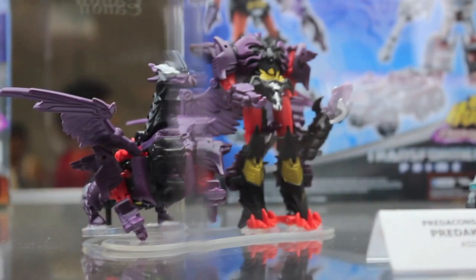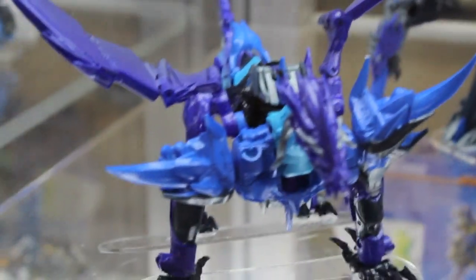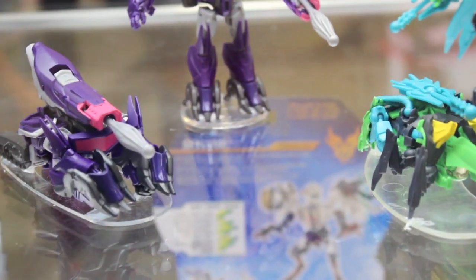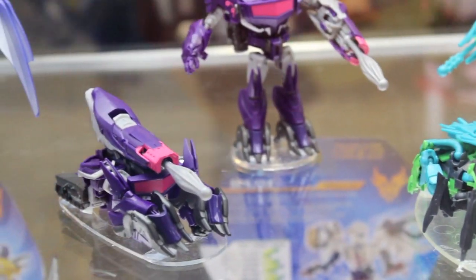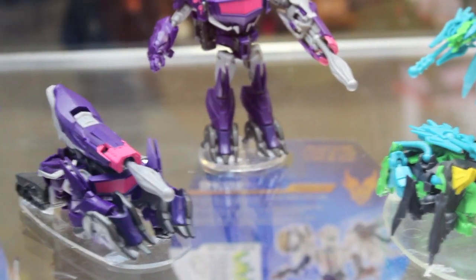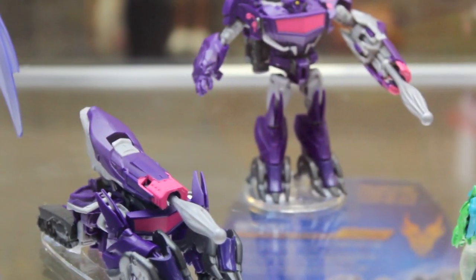Some interesting stuff, interesting repaints. And here we got another Predaking in blue. And then there's Shockwave in Cyberverse. Colors are pretty cool.